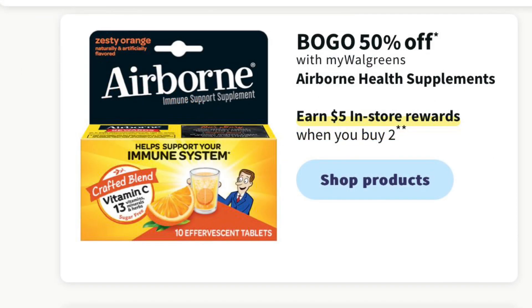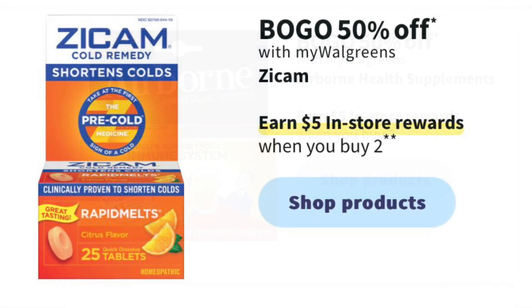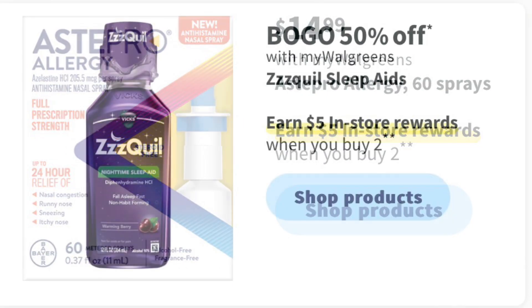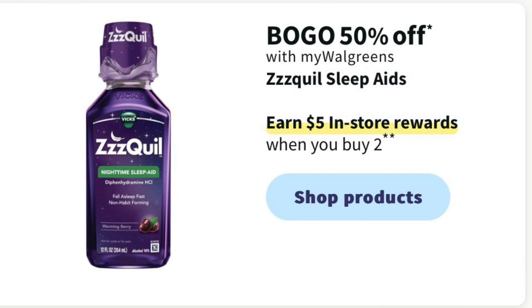Airborne is going to be BOGO 50% off and you're going to get $5 in register rewards when you buy two. Zycam is also going to be BOGO half off and you're going to get $5 in register rewards when you buy two. Astepro Allergy nasal spray is $14.99 and you'll earn $5 in register rewards when you buy two.